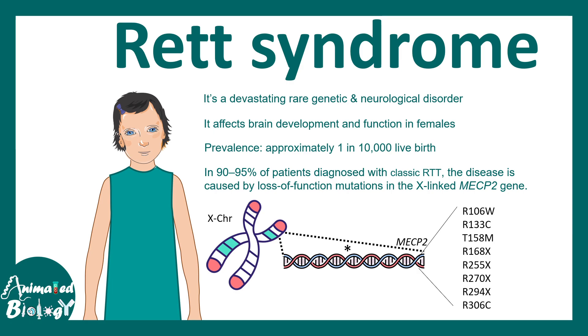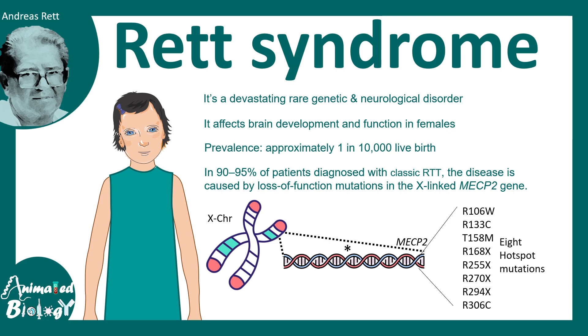Rett syndrome was first observed and described by Andreas Rett, who was a neurologist, and based on his name it is known as Rett syndrome.